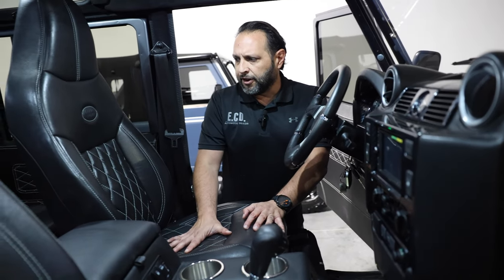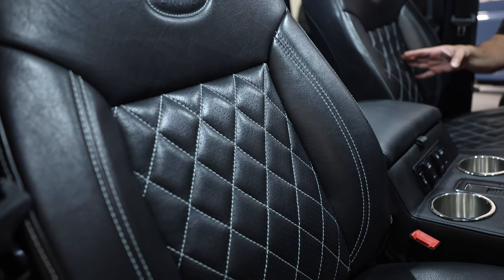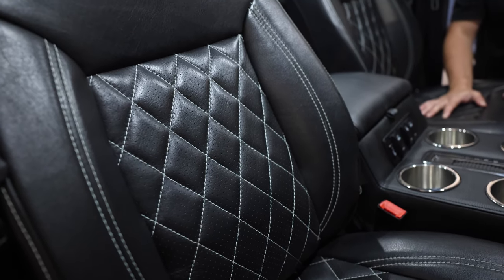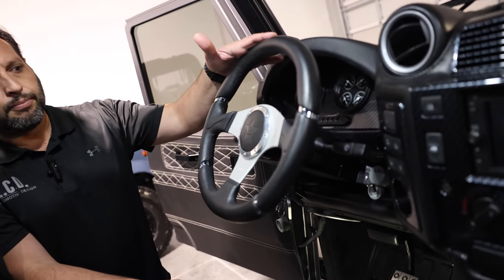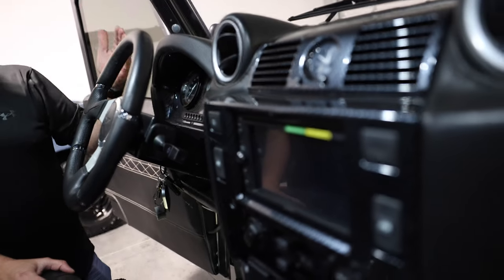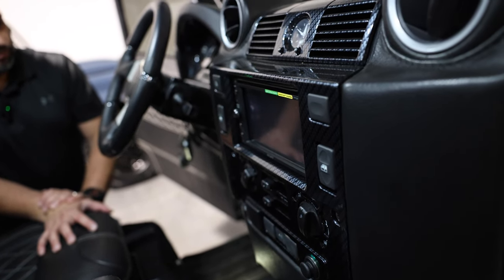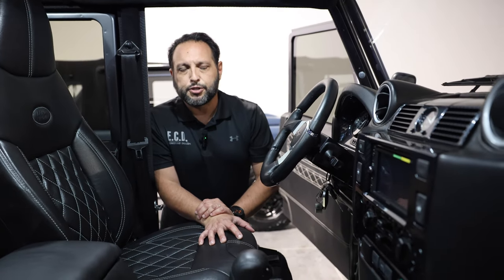This one has Puma modular seats in the front, very nicely finished with a contrasting stitch and diamond patterns in the middle inserts. There's a Land Rover emblem in the middle of the seats as well. Lots of little details, like the Momo sporty wheel in brushed aluminum and black leather, and carbon fiber finishes behind the gauges as well as the center panel and radio. It's a very special truck.